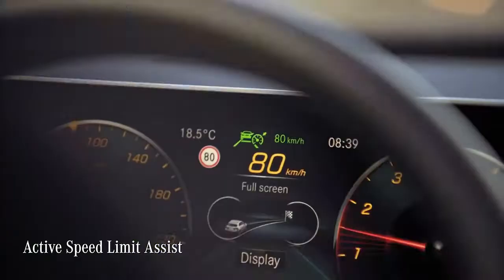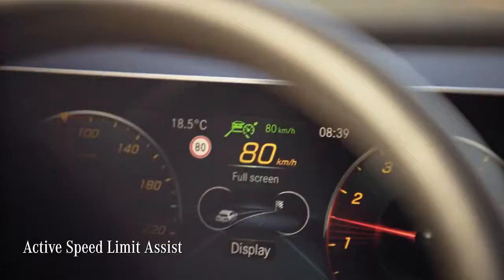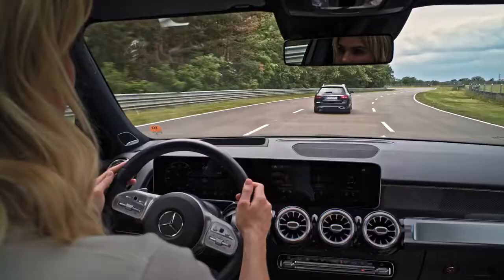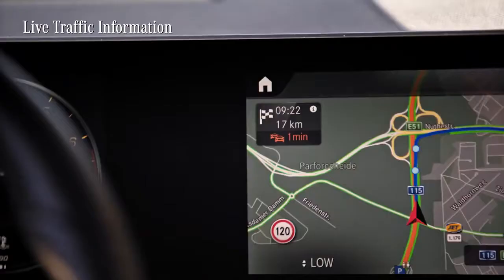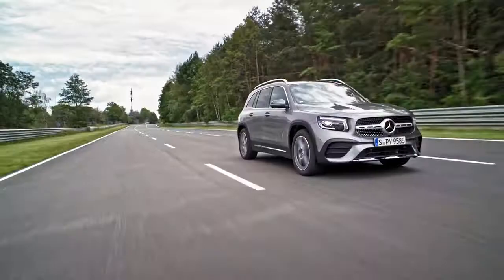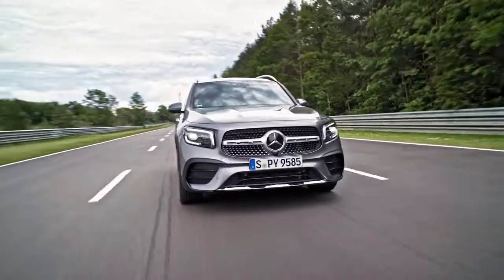On top of it, the Speed Limit Assist detects and automatically observes speed limits, and it is fed by live traffic information, so it can actually slow down for a tailback before you even see it. But as always, you, the driver, have the final say.